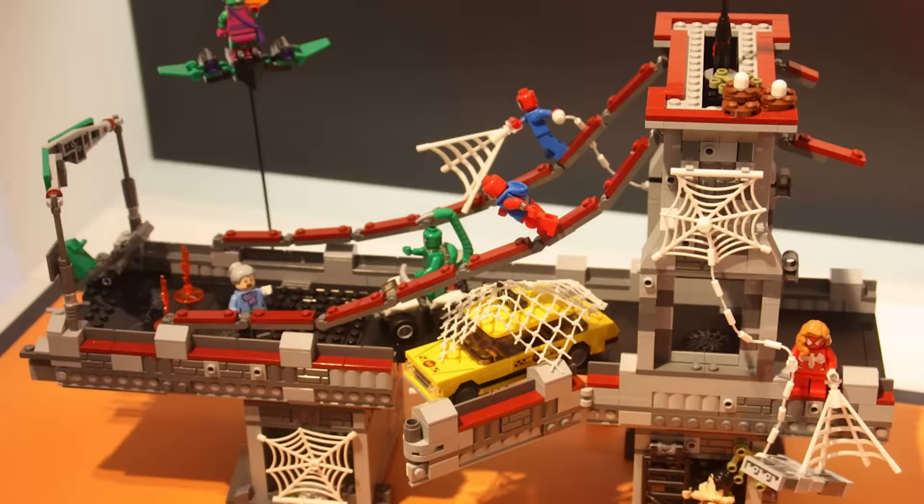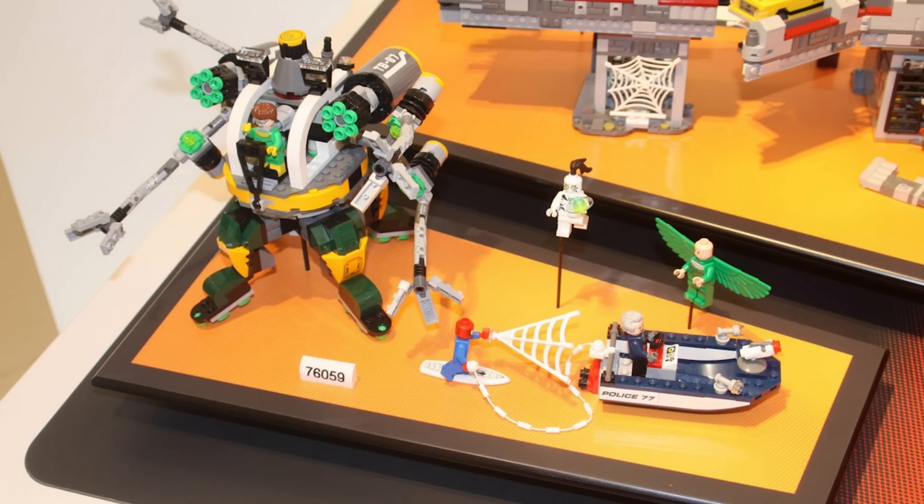Spider-Man has a couple of new sets and they look really good. There's a big one which is a giant battle on a bridge, and we also have a classic Rescue the Tipping Car situation. This other set features a ridiculous looking mech, but if you look closely you can see Spider-Man comes with his own custom surfboard.